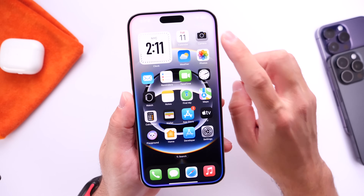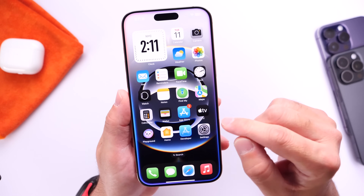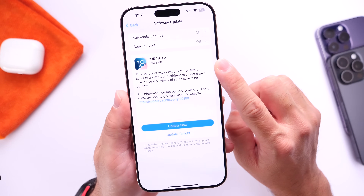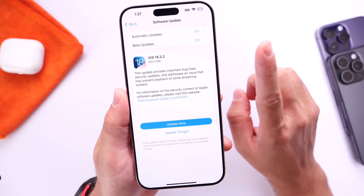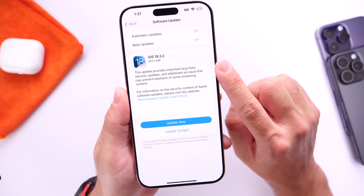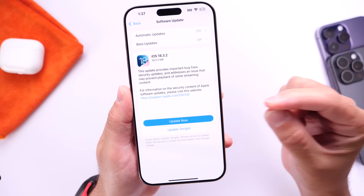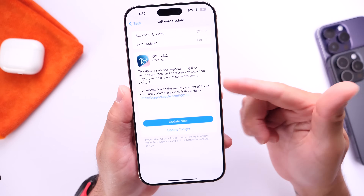We also know about camera freezing issues, the Photos app freezing, and some users are experiencing battery drain. Hopefully these bug fixes that Apple mentions in their release notes will address those issues. Stay tuned and make sure to subscribe, because in the next couple of days I'll give you a follow-up explaining if Apple actually fixed these issues.